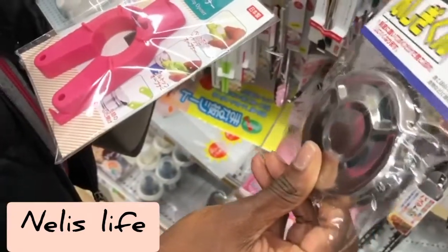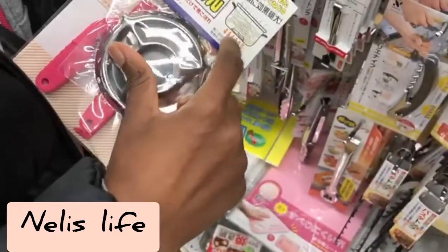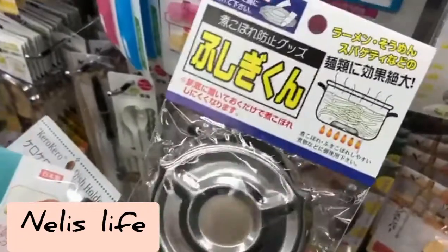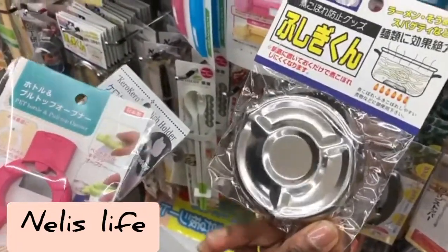You know how when you're boiling pasta it always overflows? When you put this tool at the bottom of the pot and then boil your pasta, it prevents it from foaming and overflowing the way it normally would. This is something I really want to try, and I'll encourage you to try it too.